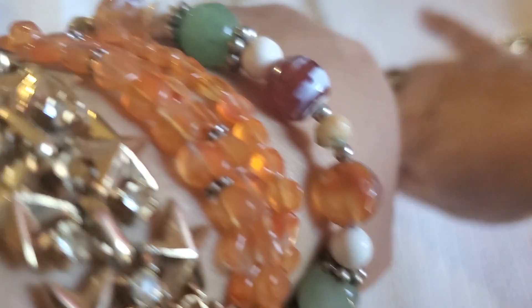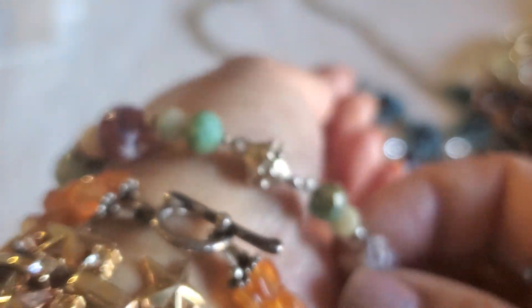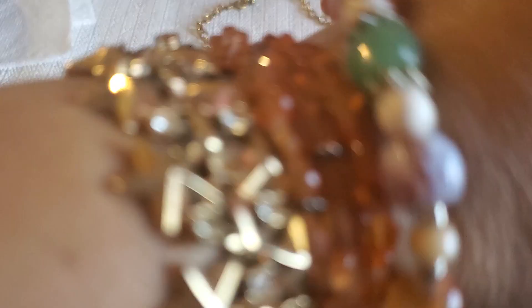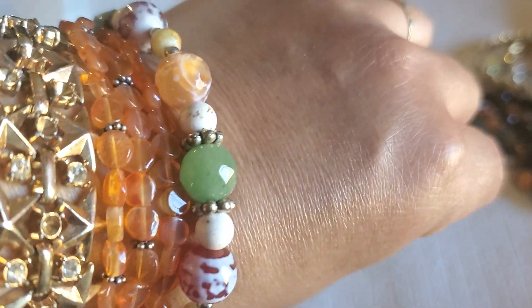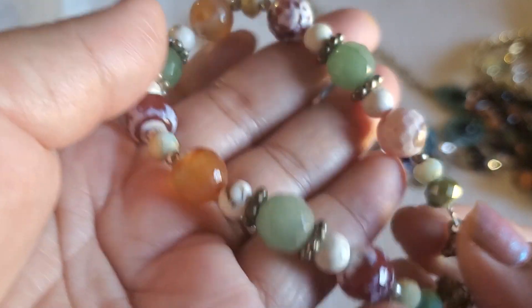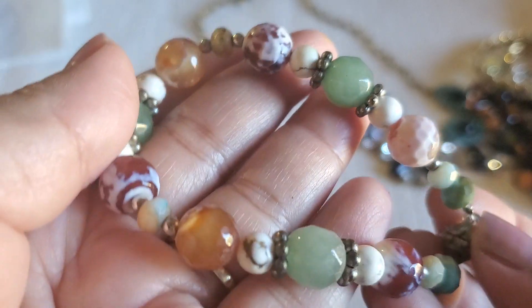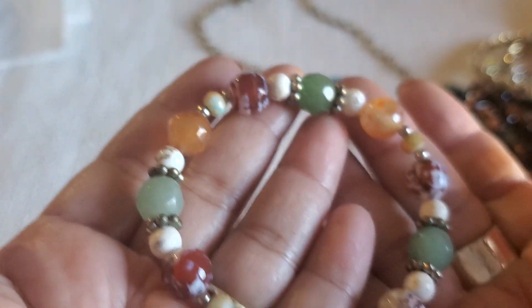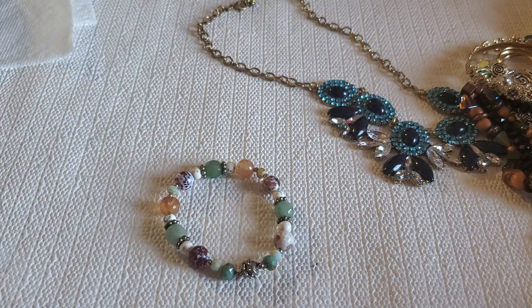And then I have this one — it's all different type of stone and a magnet closure right here. It's so pretty. This is going to be $8.